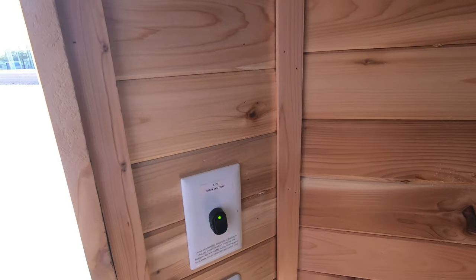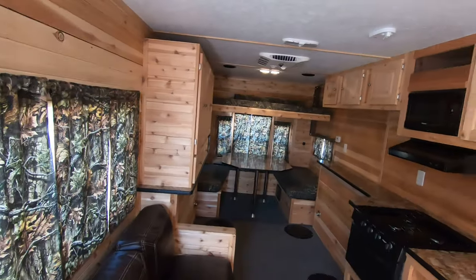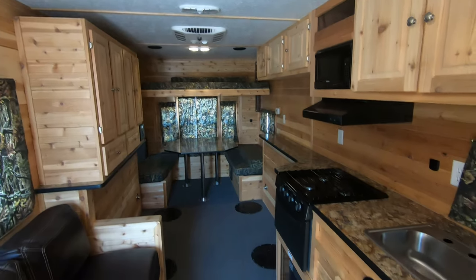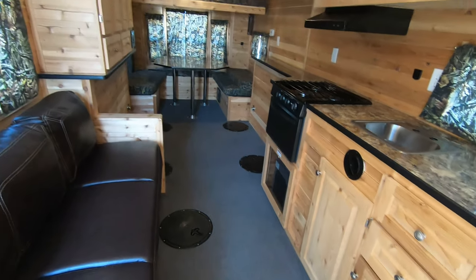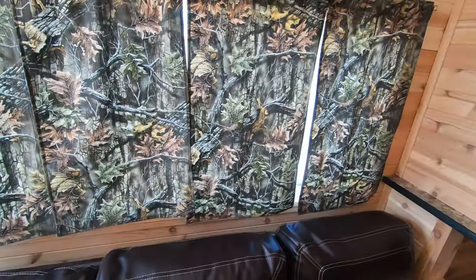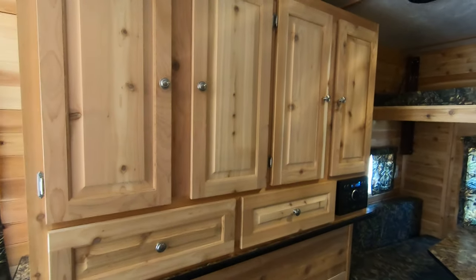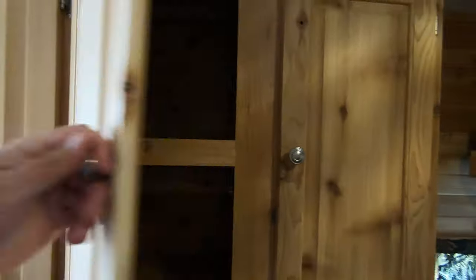Right inside the door here you have your battery switch, so you can turn that on and flick all your lights on in here. As you can see, the interior of this thing is all seating — it has a carpet floor, it has six holes. You've got a really nice jackknife sofa here, we've got the camo curtains, and the big thing about the Mirage — the Mirage's claim to fame — is cabinet space.